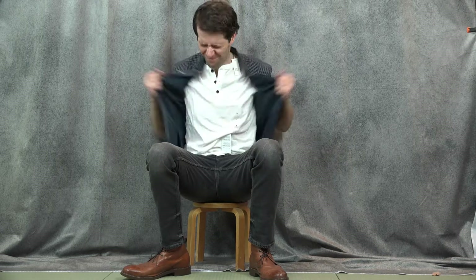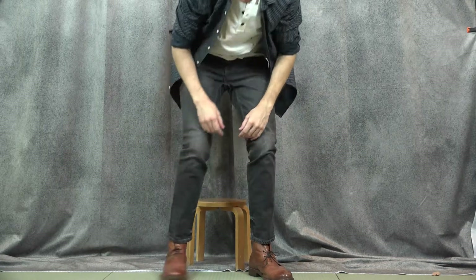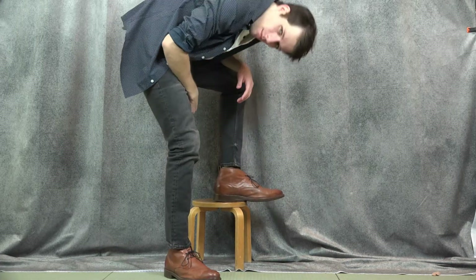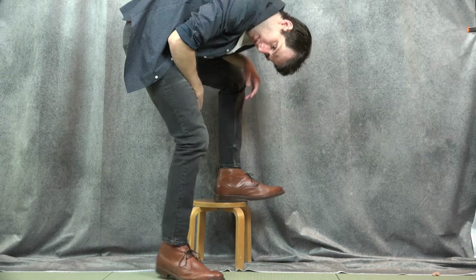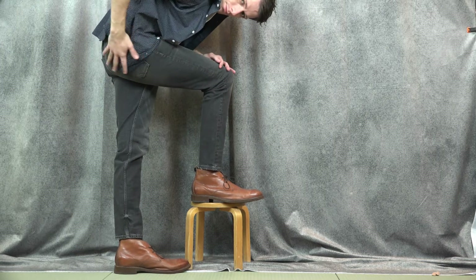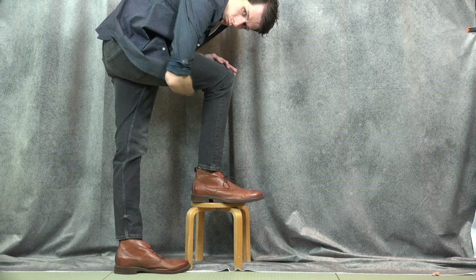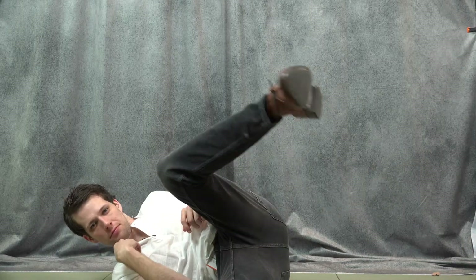For the next look, all I really did is throw on a white Henley and just use that navy blue polka dot shirt as a top layer. I usually don't do stuff like that, but there you go — that's how you layer stuff.